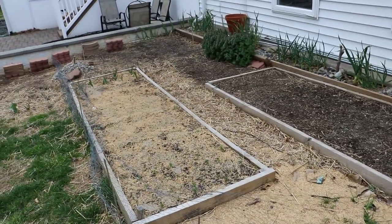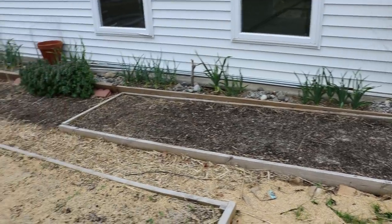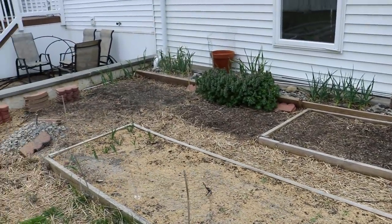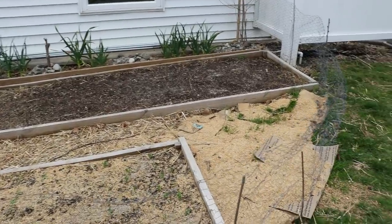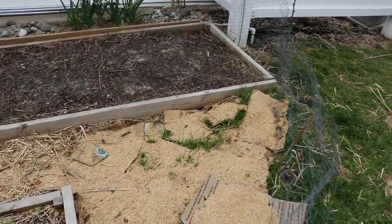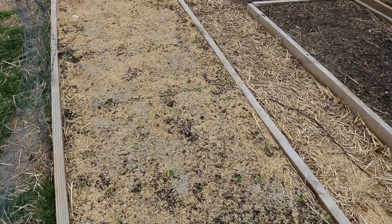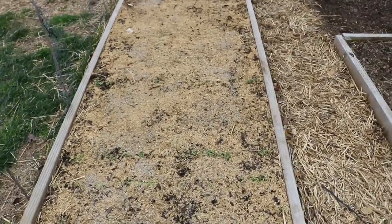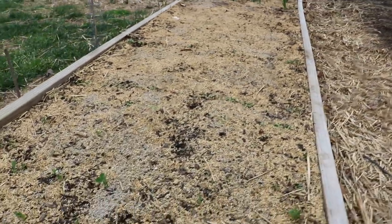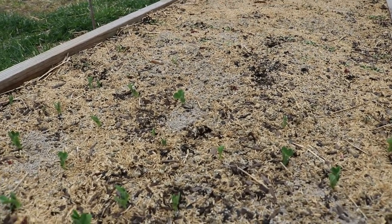Here's our nice little garden area. This is going to be a really productive area for vegetables this year. We've already got a lot of things going on in here. We direct seeded a whole bunch of crops in here — all the cool-loving stuff. You can direct seed this as early as March 15th, which is what we did.